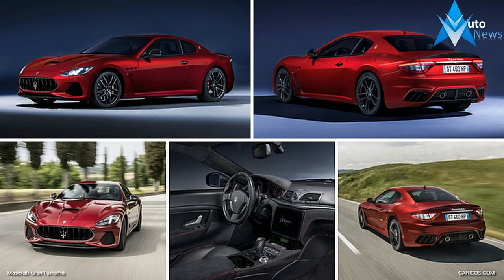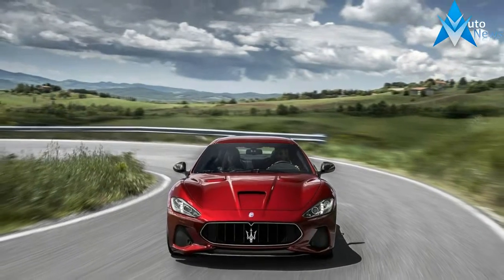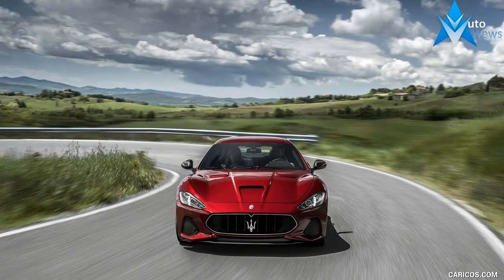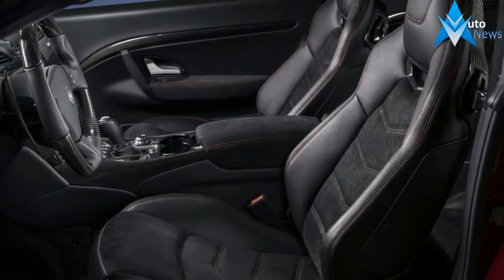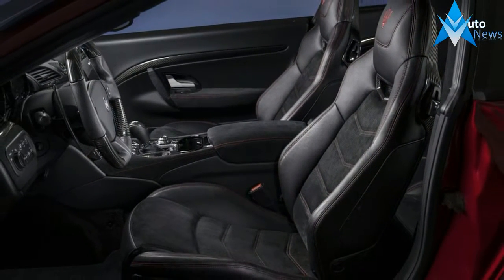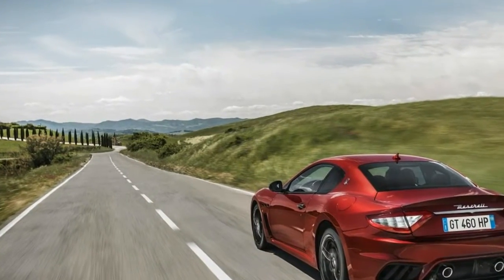While the untrained eye might not see much difference between the 2008 Gran Turismo and the 2018 Gran Turismo, there have been many small changes over the years. The 2018 model has new bumpers at both ends that help lower the drag coefficient to ensure that this Maserati, in coupe form, can reach at least 185 mph.